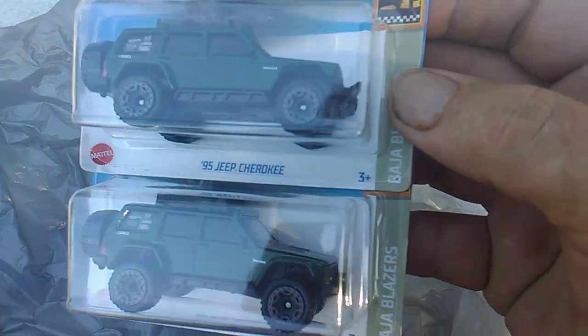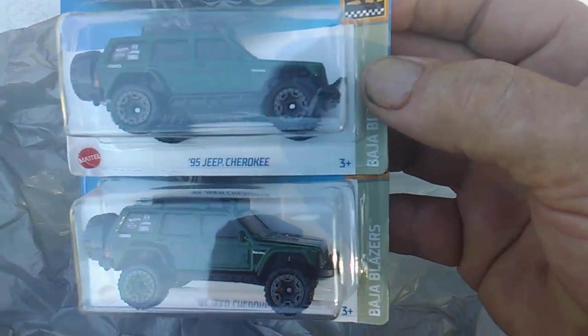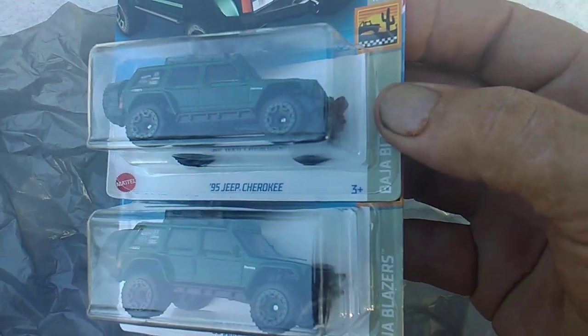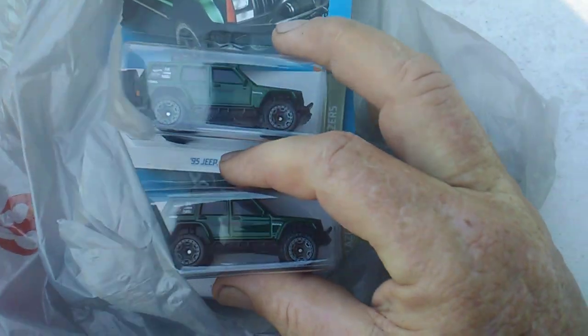But anyway, I found two of these and I didn't have them, so I grabbed them. That's another item off my checklist — I can check that one off. I don't have to hunt for it anymore. Yes, indeed. Two Jeep Cherokees. And that was it.